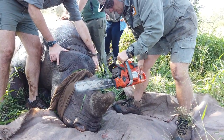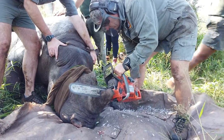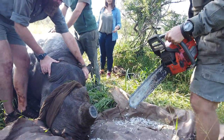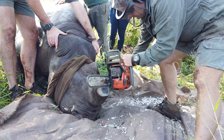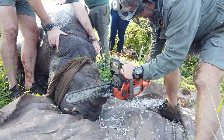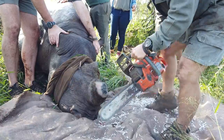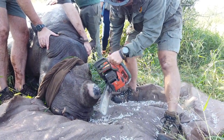It may look horrific, and it is. Who takes a chainsaw to any animal without wondering whether it's not a little barbaric? It is the most effective way of doing dehorning. We've tried hand saws, we've tried reciprocating saws, we've tried many different things to cut off horns. We've come back to the chainsaw as the most effective. It's quick, it generates the least amount of heat, and it gets the job done very effectively.